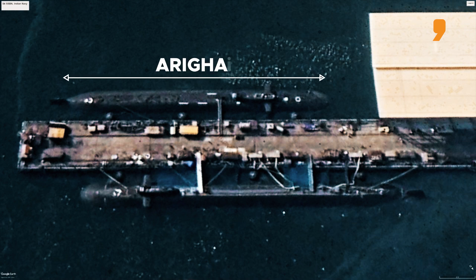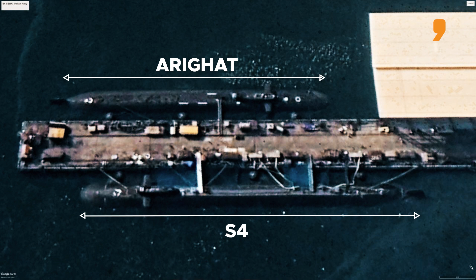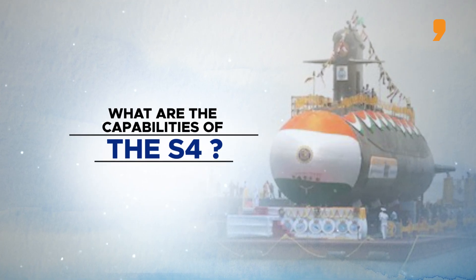Following in the wake of INS Arihant and INS Arigat, the S-4 is the third submarine in this class. It is called by its project number because it is yet to be named. The S-4 is currently undergoing harbour trials in Vishakhapatnam.